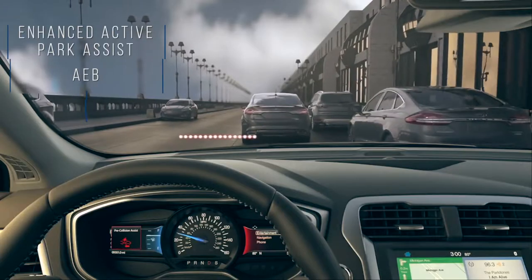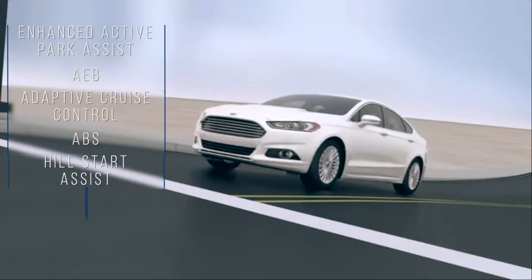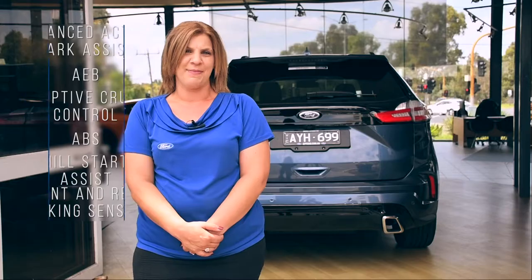As for the safety, the Endura will be able to endure anything thanks to Enhanced Active Park Assist, AEB, Adaptive Cruise Control, ABS, Hill Start Assist, Front and Rear Parking Sensors and much more.